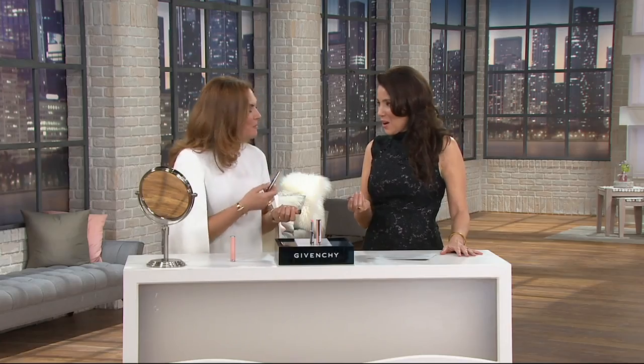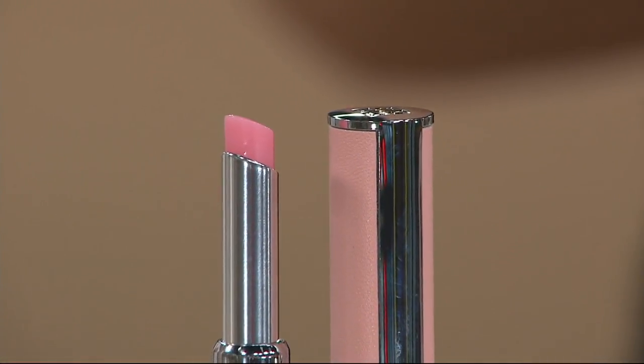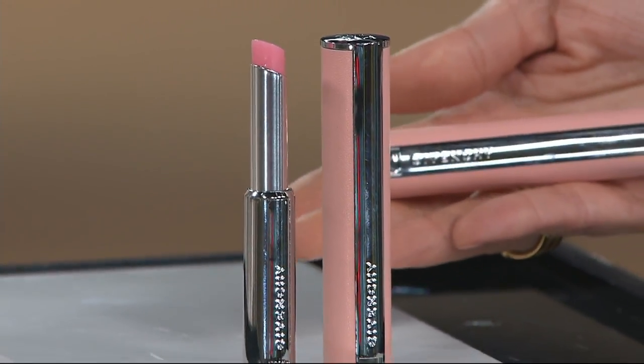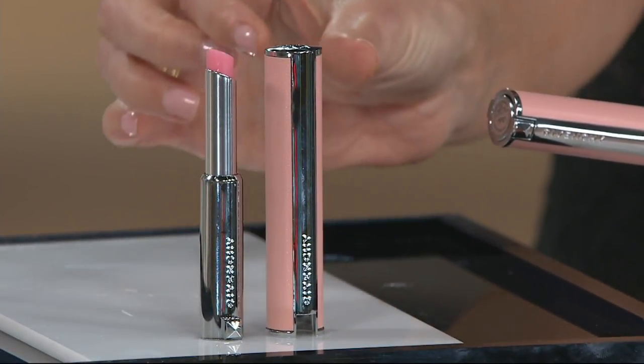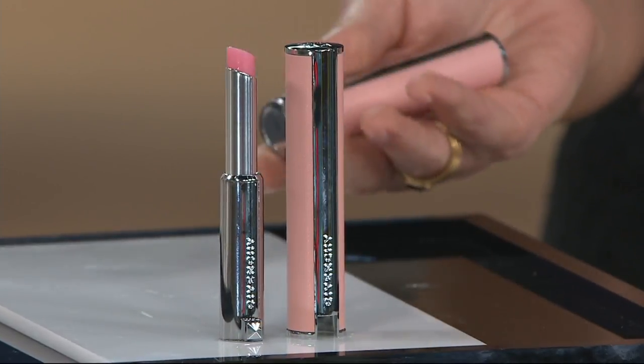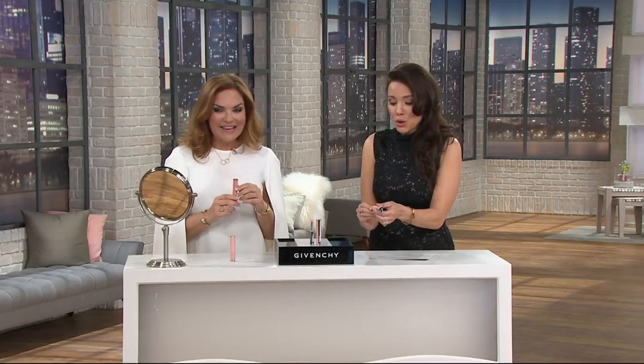Their makeup artist mentioned that if you're at the beach and get a little sun and your lips turn that really pretty color — that's exactly what this looks like. And the case is just so beautiful. This is a genuine pink leather case — pink leather — with little stud detailing. You're not buying it for the case, but it is really nice to pull out of your bag.